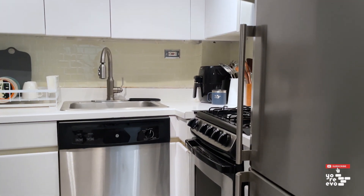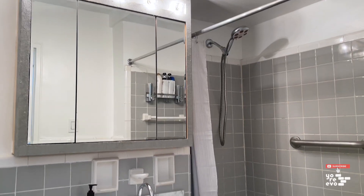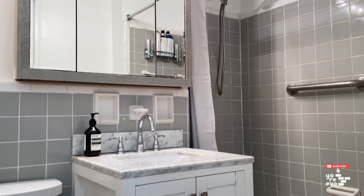The kitchen is conveniently tucked away off the dining area, and the bathroom has a large dressing area with two closets right outside.